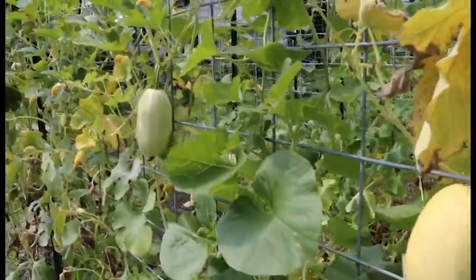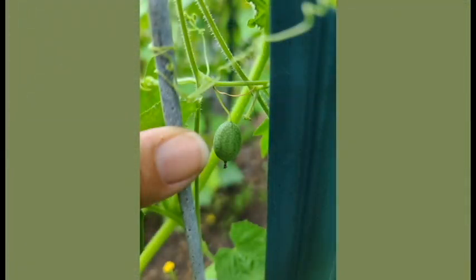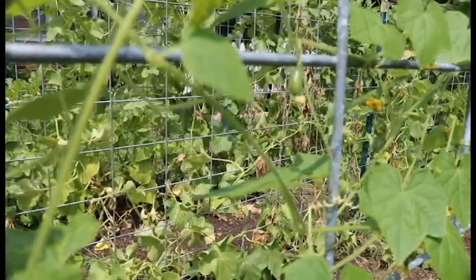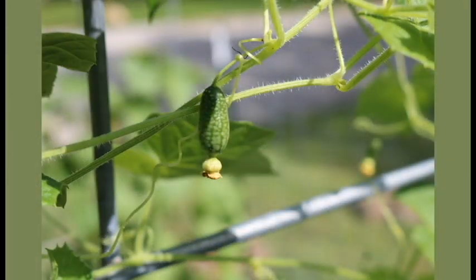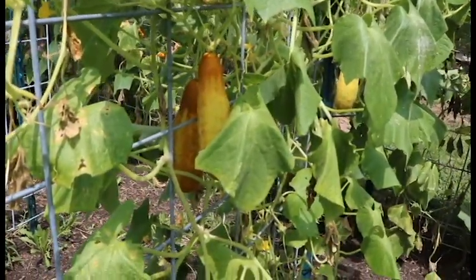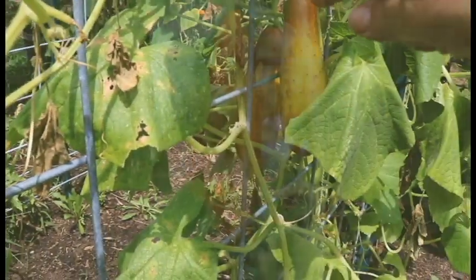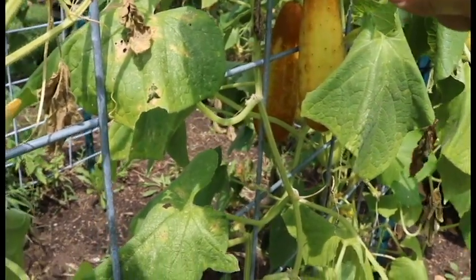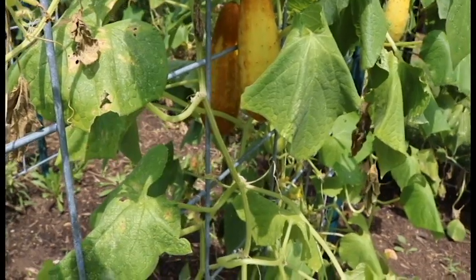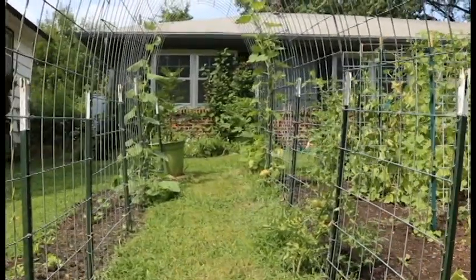We've got quite a few spaghetti squash coming on here. Over here are the cucamelons — they're just little tiny cucumbers that have a little bit of a melon-lime taste. These cucumbers here are like a brown cucumber, so they haven't gone too long and are ready for seeds. This one back here might be ready to pick in the next day or so, but the more brown they get, the more ripe and ready they are to eat.